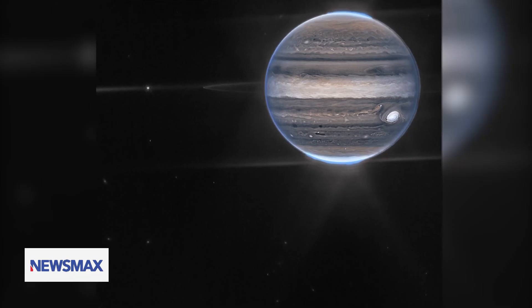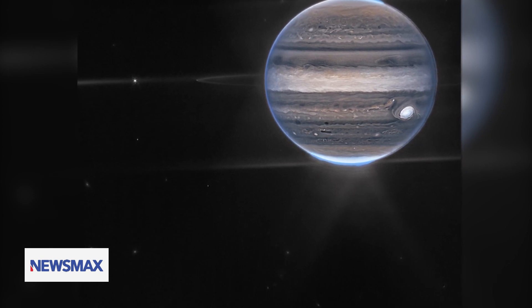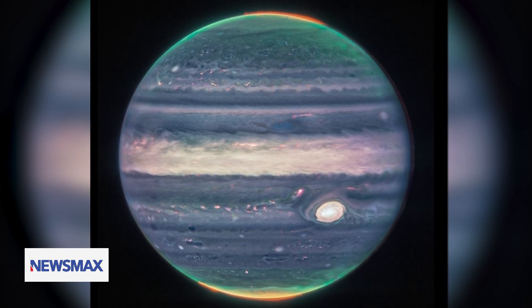From a distance, faint rings are seen surrounding the planet, as well as two moons glistening in the darkness of space. As you look closer, Jupiter's great red spot — a storm large enough to swallow the Earth whole — stands out in the bottom right.